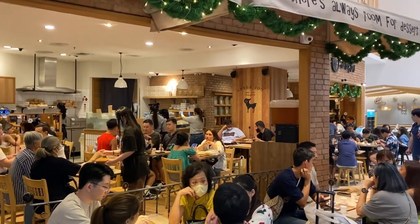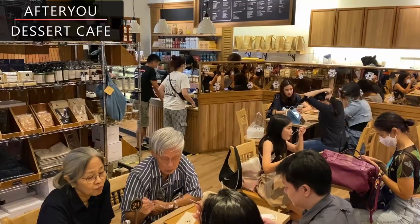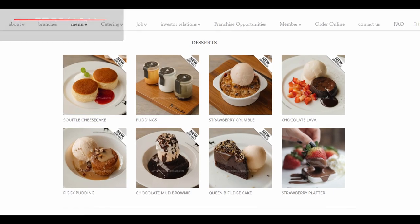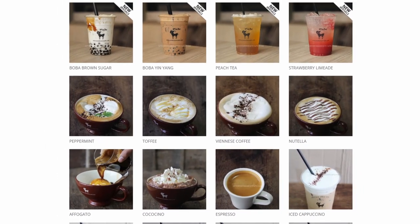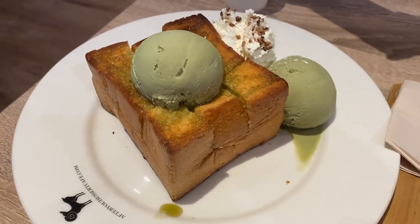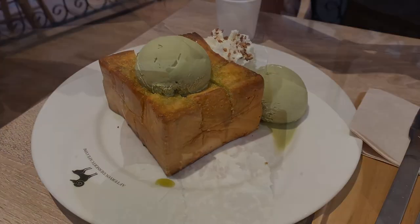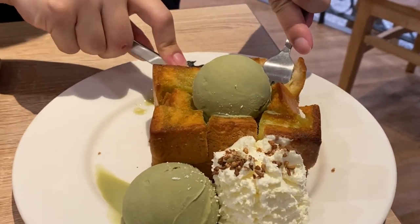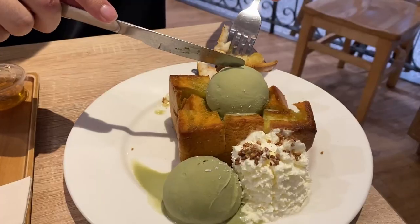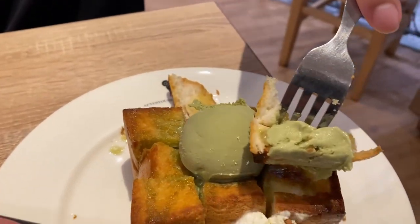For top restaurants in Bangkok, we cannot miss out on desserts. The After You Dessert Restaurant is a beautiful and classy cafe that serves some of the best desserts in Bangkok. There are so many types of desserts and drinks to choose from the large menu, but the star is the famous toast that comes in many different toppings and ice creams. The toast is baked on the spot and tastes incredible — hot and crispy but fluffy on the inside. Eaten alongside ice cream and thick creams, this dessert has so many different layers of flavours. A must-try in Bangkok.